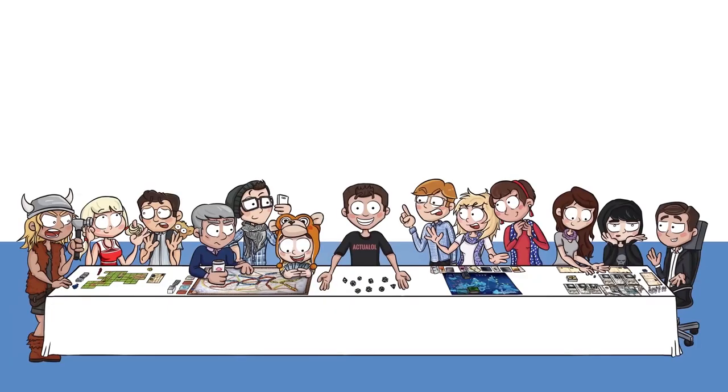Those are the games I've been playing lately. Let me know what you think of them in the comments. If you want to support Actual Oil, make it grow bigger and better, head over to patreon.com/ActualOil. I'm John Perkis — thanks for watching, I'll see you next time. Bye.